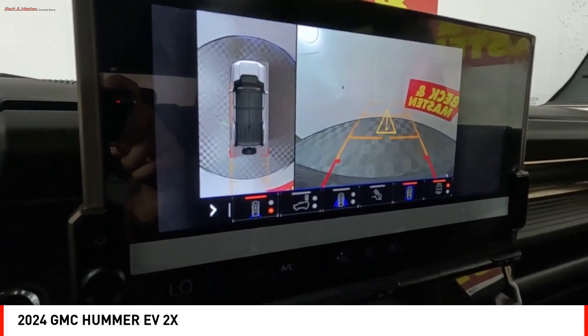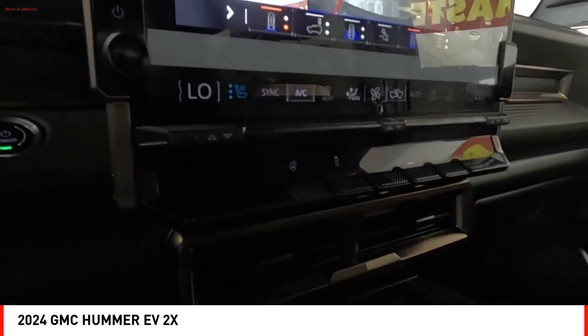Active grille shutters. Stability control. Front suspension type: strut. Roll stability control.